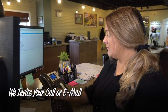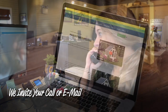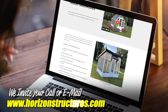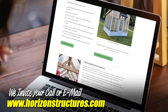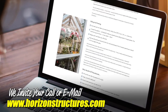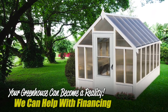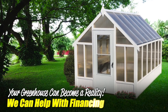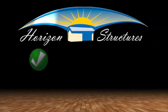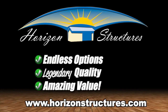Would you like to know more? We invite your call or email for more information. Or stop by our website, horizonstructures.com, to see all the models, options, and pricing. You'll also find some in-stock models available for quick shipping. Isn't it time to make one yours? Your greenhouse can become a reality, and we can even help with financing. Pre-built greenhouses by Horizon Structures — endless options, legendary quality, and amazing value.